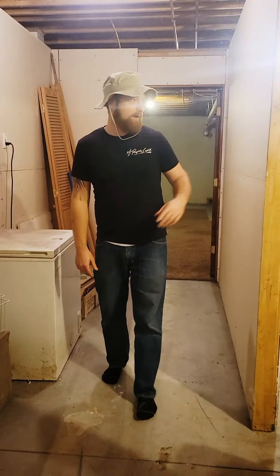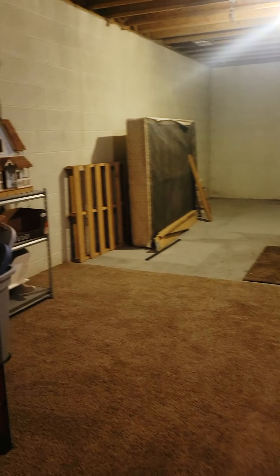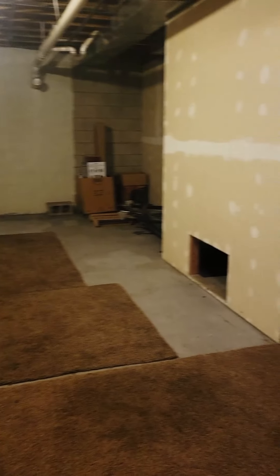Down this hallway here, it's got a water heater, furnace, chest freezer, and another large, large room that you can use for storage to make more living space. Its uses are infinite.